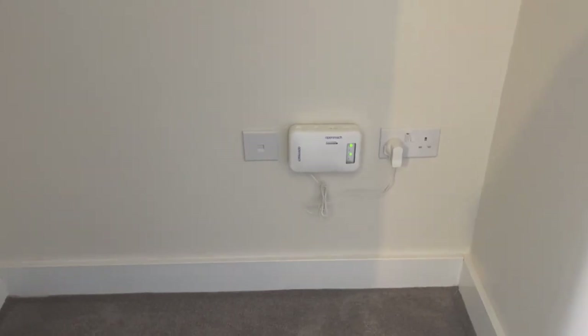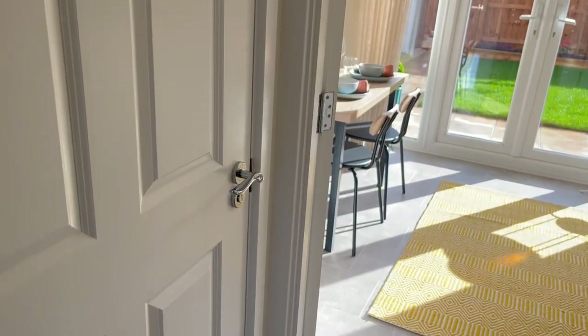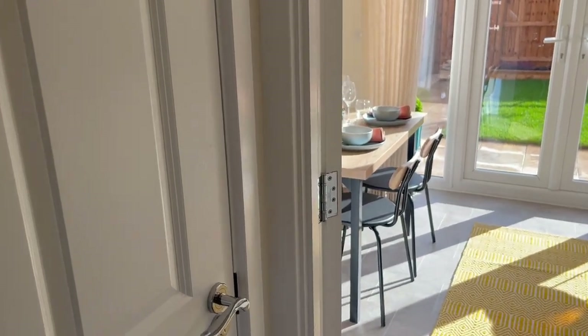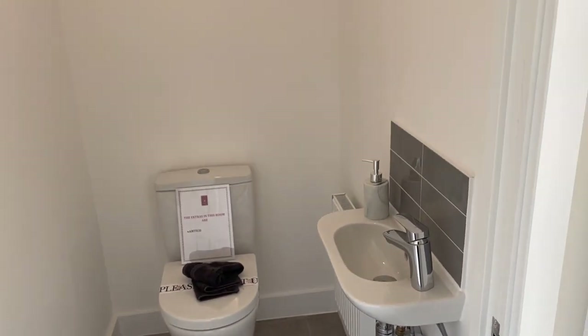You can keep everything tucked away in here, keeping your new home nice and tidy. Through here we've got a downstairs WC which is very convenient for when you've got guests around — you can just come in here instead of going upstairs.